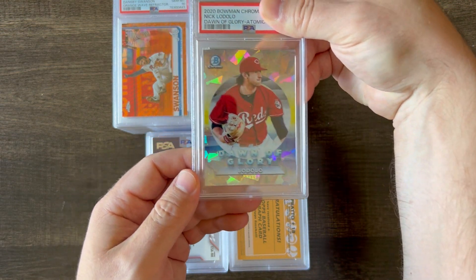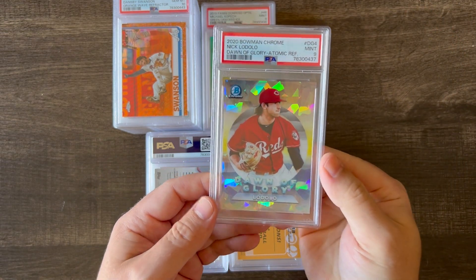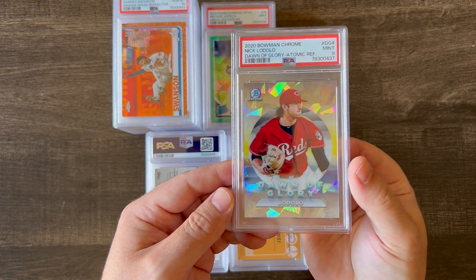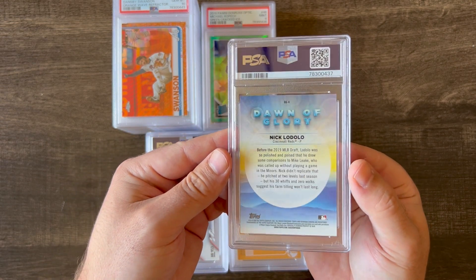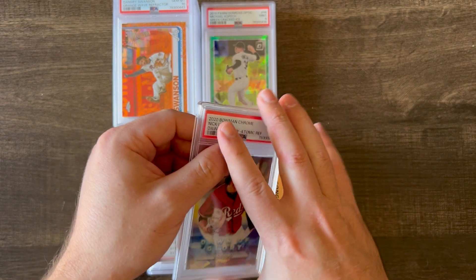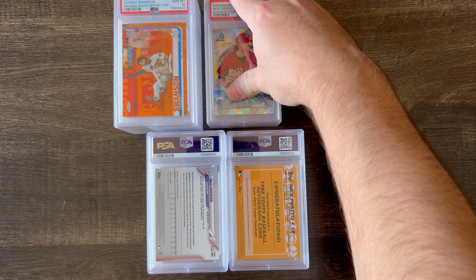Next up is a 2020 Bowman Chrome Nick Lodolo, Dawn of Glory insert, atomic refractor. It's a nice, very beautiful card. It did get a 9, and I think it's numbered out of 125.